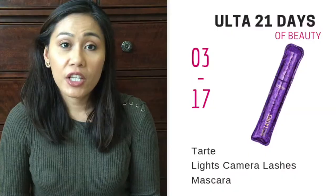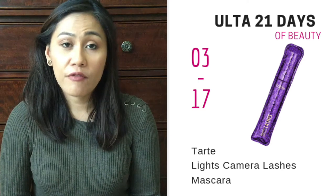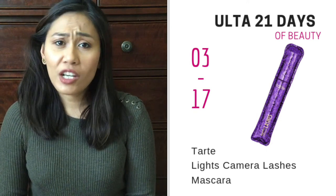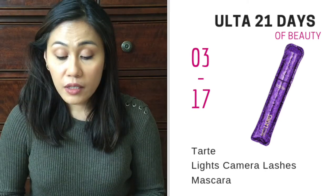So my first product recommendation for this sale is the Tarte Lights Camera Lashes Mascara. This is one of my all-time favorite mascaras. I would say it's my second most favorite mascara next to Benefit Roller Lash Mascara, but this is just as good. It lengthens, it volumizes, it curls. During this sale on March 17th, it's only going to be $11 as opposed to $23. So $11 is already drugstore price, so if you've ever wanted to try a new mascara, I think this is a good time.